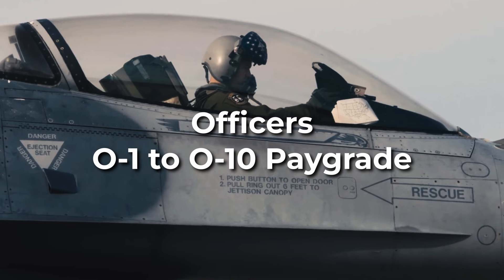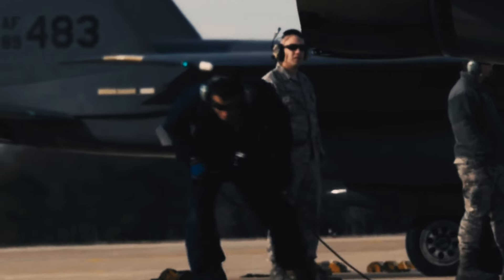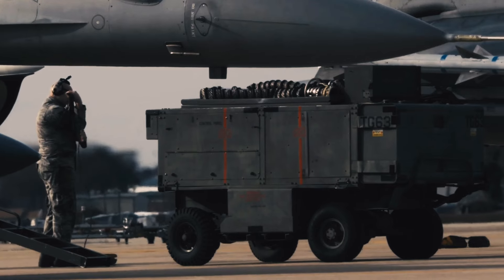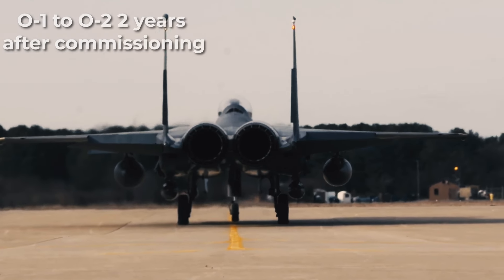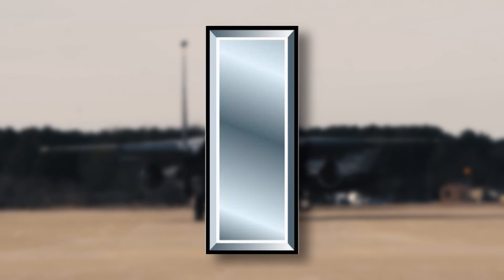Officers hold the pay grade of O-1 to O-10 and make up the most senior leadership ranks of the military. Currently, Air Force officer ranks mirror those of their counterparts in the Army and Marine Corps. The most junior ranking officers in the Air Force are second lieutenants, who wear a single gold bar. O-1s or second lieutenants will automatically be promoted to O-2, first lieutenant, at the two-year anniversary of their commissioning. First lieutenants wear one silver bar. Promotion from O-2 to O-3 is also automatic, occurring four years after commissioning. O-3s in the Air Force are called captains, and they wear two silver bars.